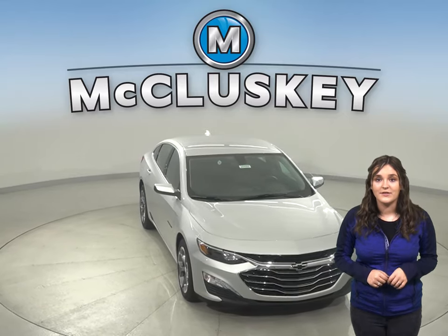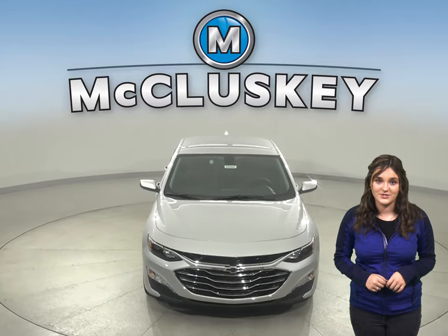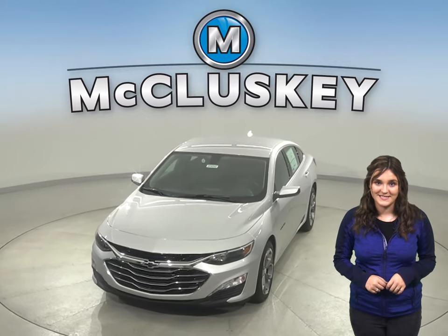Come on down and take the 2020 Chevrolet Malibu on a free 48-hour test drive. Once you buy it, you can cover it with our free lifetime mechanical warranty.